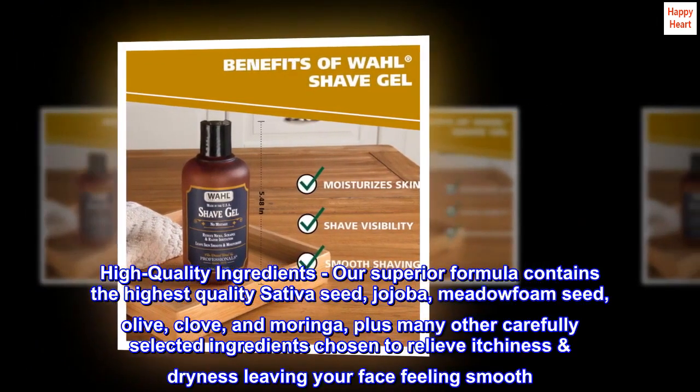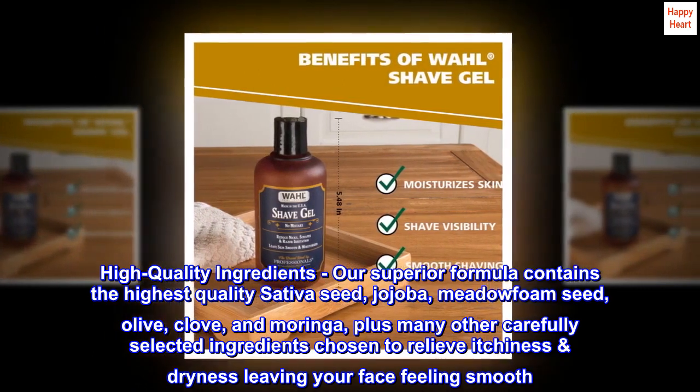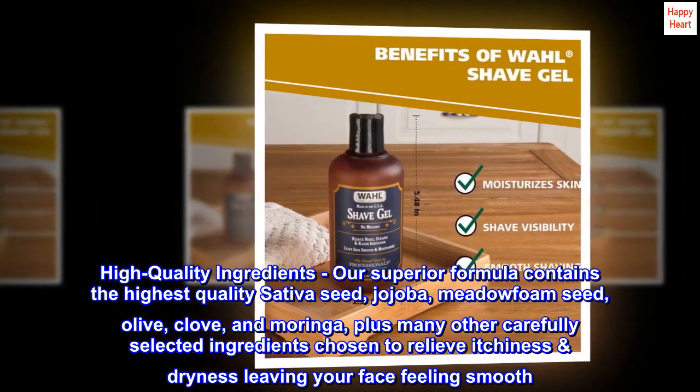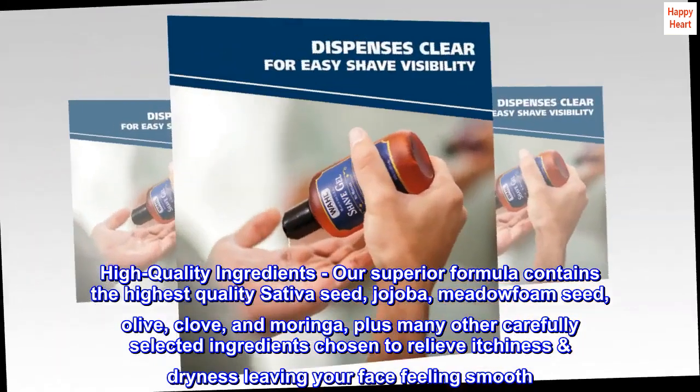High quality ingredients. Our superior formula contains the highest quality sativa seed, jojoba, meadow foam seed, olive, clove, and moringa, plus many other carefully selected ingredients chosen to relieve itchiness and dryness, leaving your face feeling smooth.